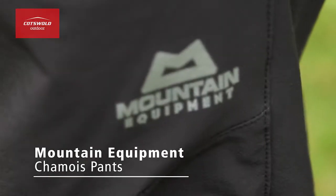Hi, I'm Sophie from Cotsdale Outdoor and today I'm out on the hills trying out Mountain Equipment's Xiaomi Softshell Pants.